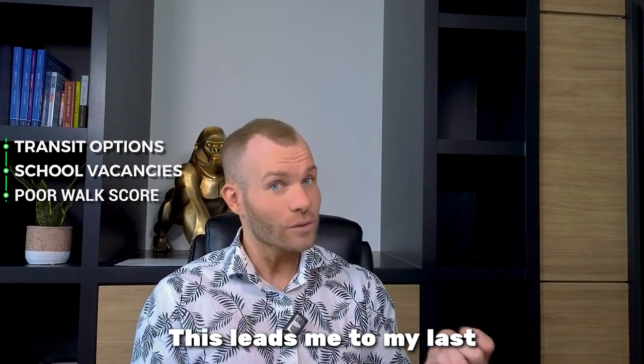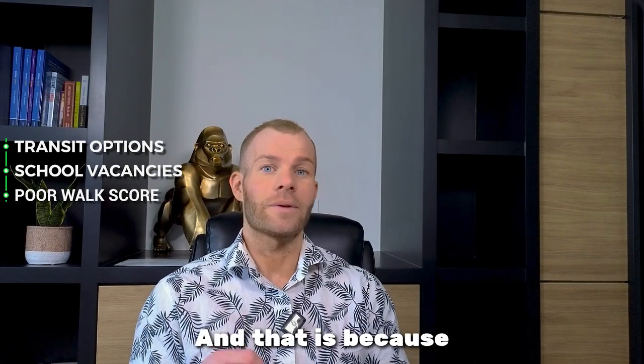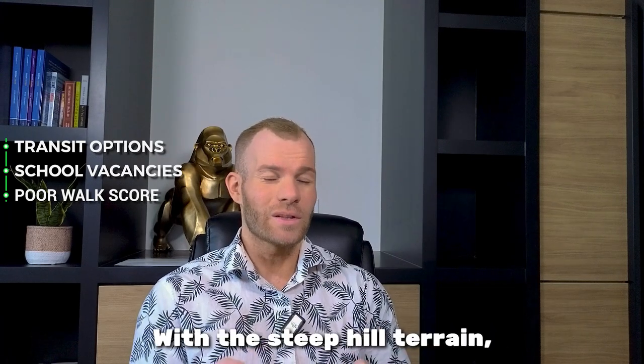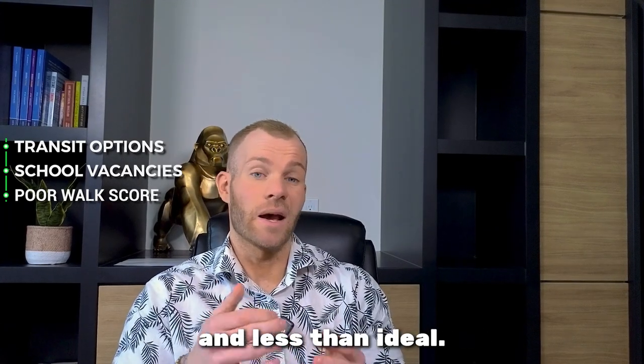This leads me to my last reason on the list for why you should not move to Springbank Hill, and that is because these Westside anchors are not very convenient for arriving on foot. The steep hill terrain makes it quite the trek and less than ideal.